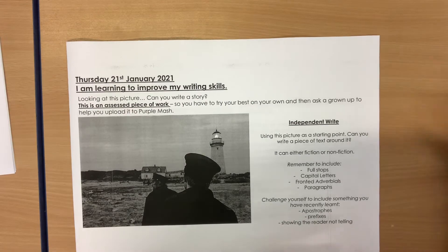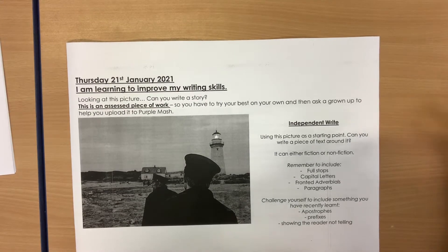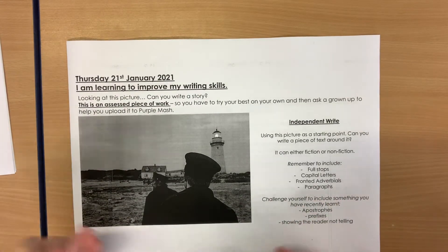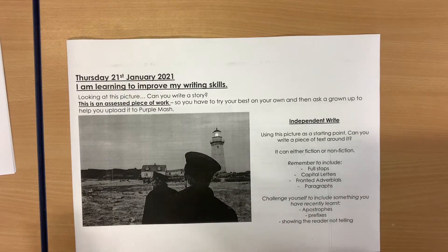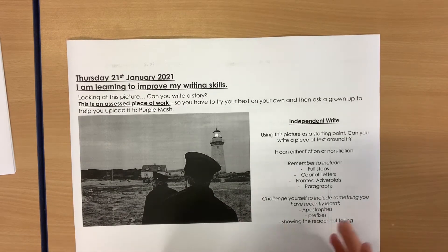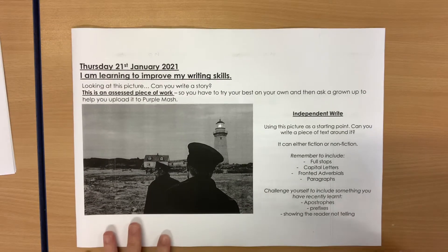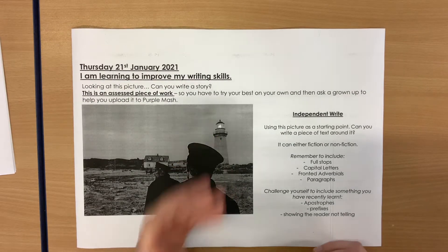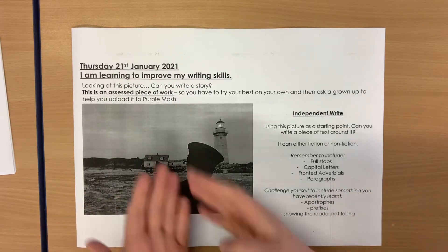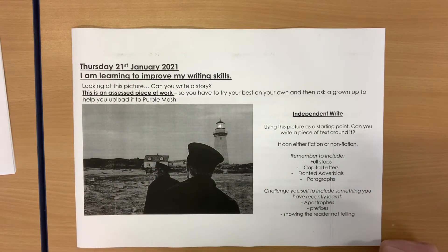This is very similar to eWIC. All I would like you to do is take a look at the picture and think about where it is in your story. Is it at the beginning? Is it at the middle? Or is it even at the end? I have said it could be either fiction or non-fiction. So if you're doing a non-fiction piece, it won't be about a story, but it could be about what lighthouses are, who these people are.